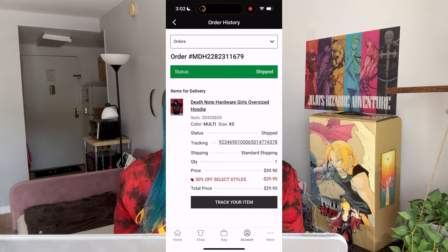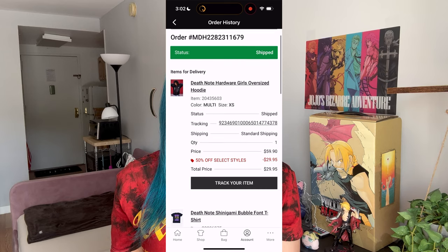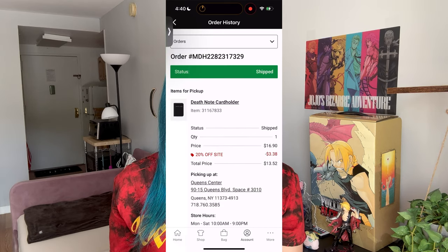It was only after placing my Hot Topic order that I realized all of the clothes I bought are Death Note themed. They had a sale on anime things, because you know, anime.